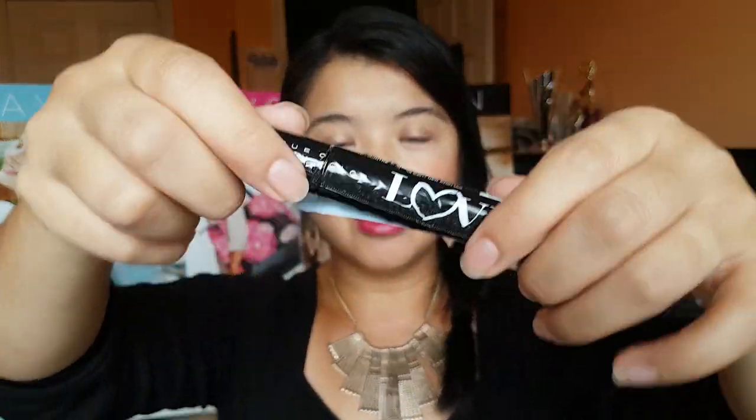My lashes are curled but naked — no mascara on yet. I'm going to open this up! Remember that lip balm trick I told you guys about? I'll post it up here. Instead of trying to wrestle with it, just twist it and it comes off so easily, which is awesome. So this mascara is a nutrient-infused mascara.